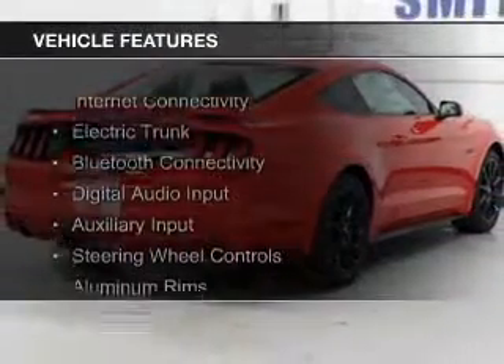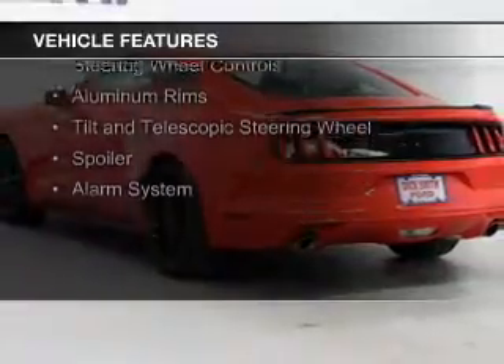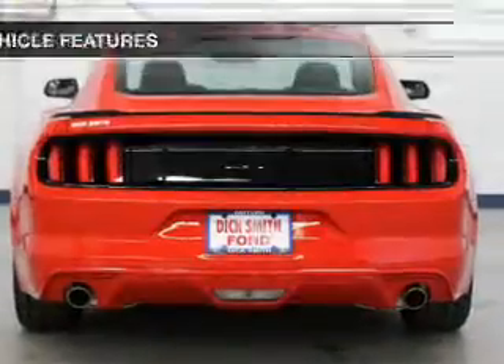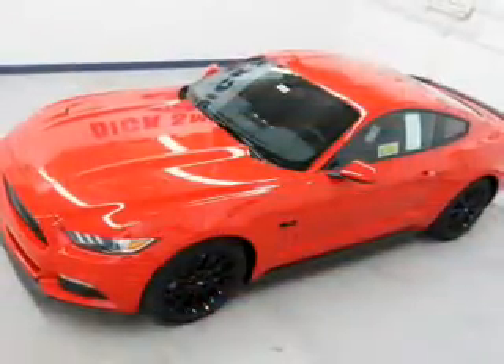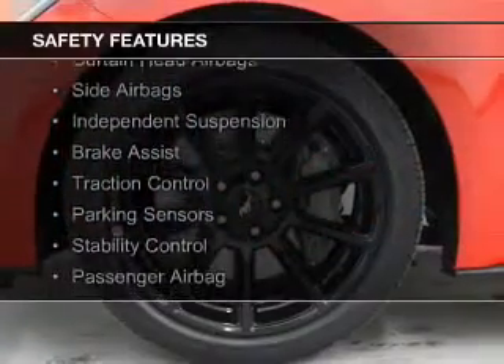The features include internet connectivity, electric trunk, Bluetooth connectivity, digital audio input and auxiliary input, steering wheel controls, aluminum rims, a tilt and telescopic steering wheel, a spoiler, and an alarm system.